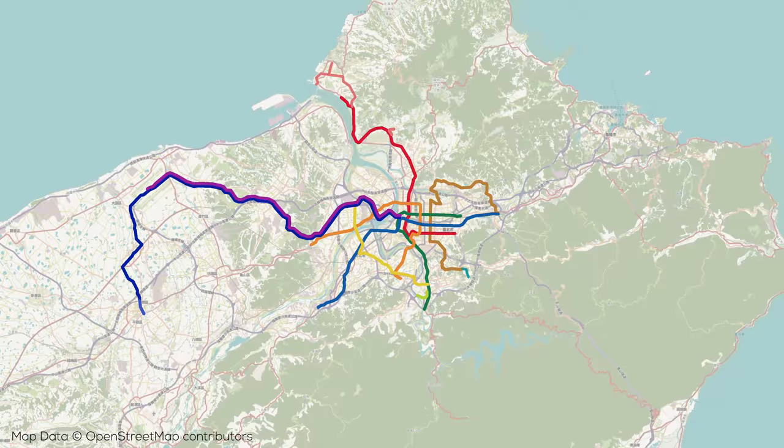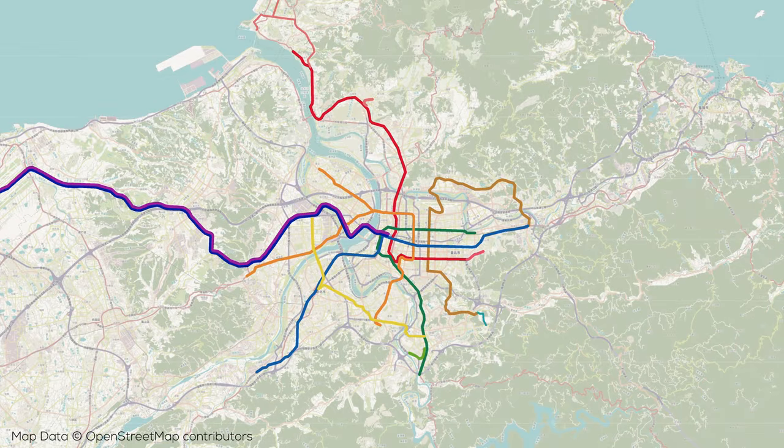The Red Line is also being extended one stop east, set to open sometime next year. At the same time, the Circular Line is being expanded in two phases: currently under construction are the north and south portions, 14.5km and 5.5km long with 12 and 6 stations respectively. There's also a planned final eastern section to close the loop with 10 stations on 13km of track. The second phase should be complete by the late 2020s while the final phase should be completed in the early 2030s.